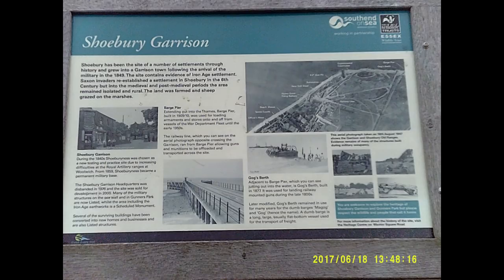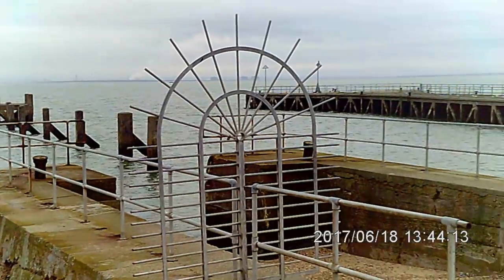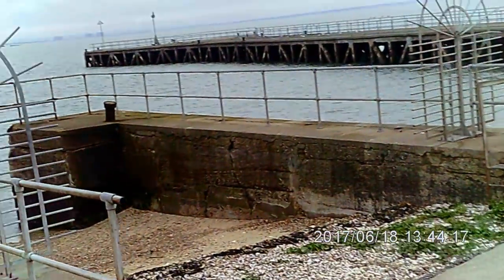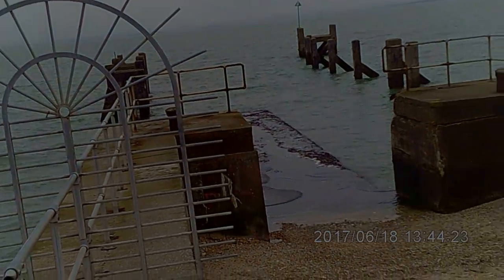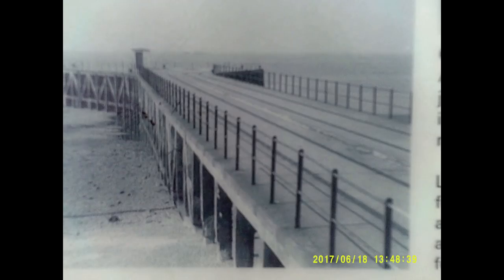Extended out into the Thames, Barge Pier, built in 1909-1910, was used for loading armaments and stores onto and off from vessels of the War Department fleet until the early 1950s. The railway line, which you can see on the aerial photograph, crossed the garrison and ran from Barge Pier, allowing guns and munitions to be offloaded and transported across the site.